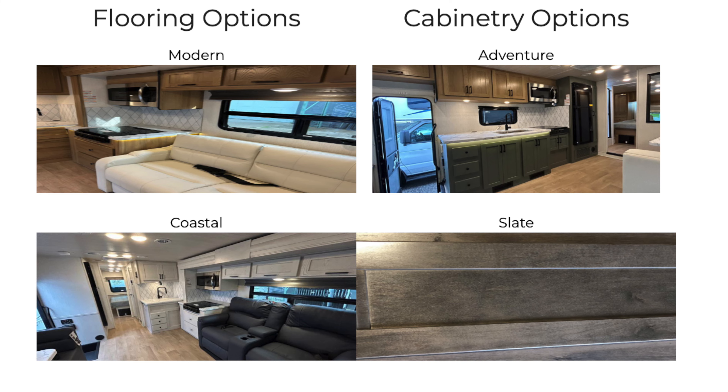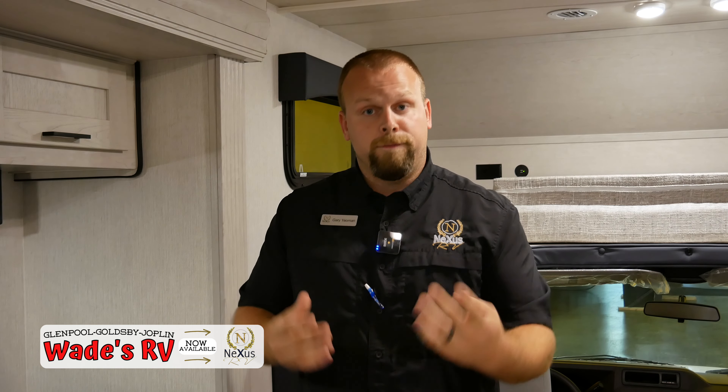Inside, this is our Coastal interior package — one of five that we're doing with Wade's RV. We're giving you options: full body paint options, five different interior options, and the strongest construction in the industry.